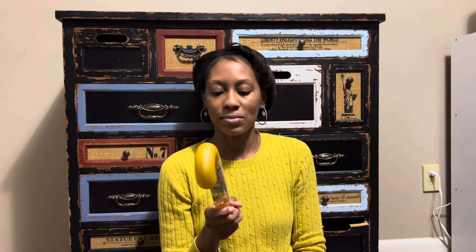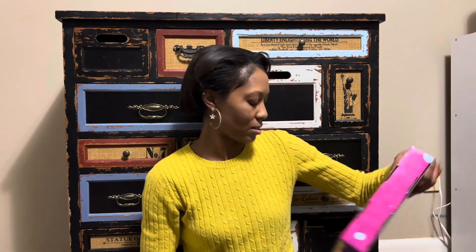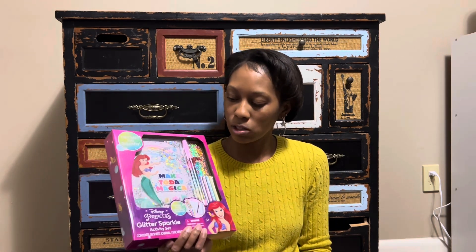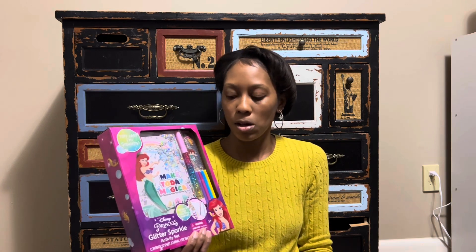My son was going through Walmart and said, 'You always buy us those candy cane things — can you buy us one this year too?' So I had to get him one as requested. I got these gummy bears. My daughter loves writing in little journals and collecting different journals and pens, so I got her this little Ariel journal set from Five Below. I think she'll love it.